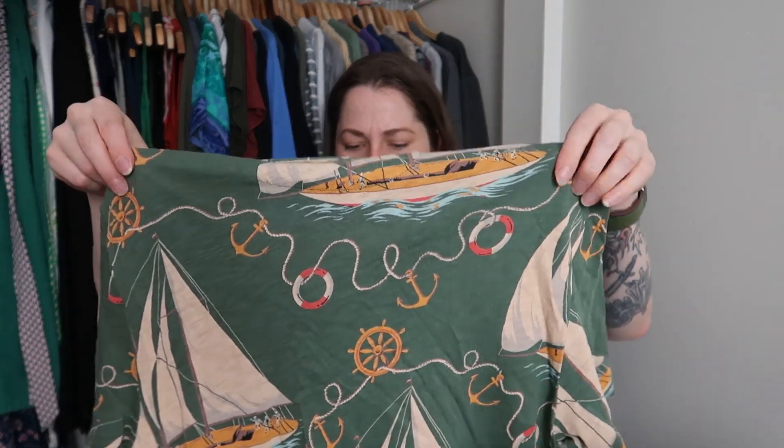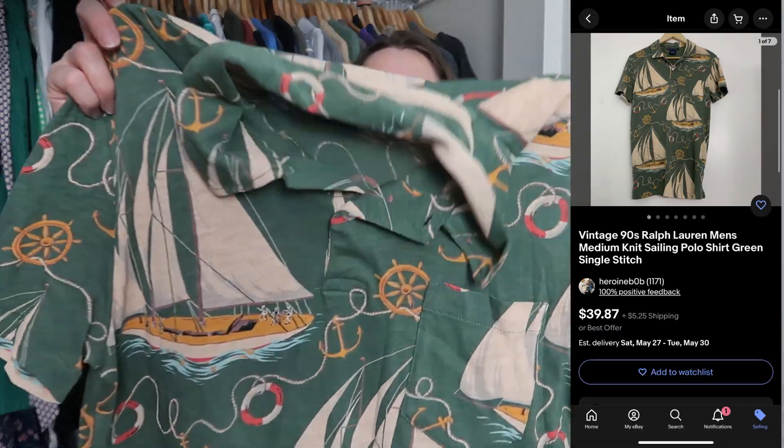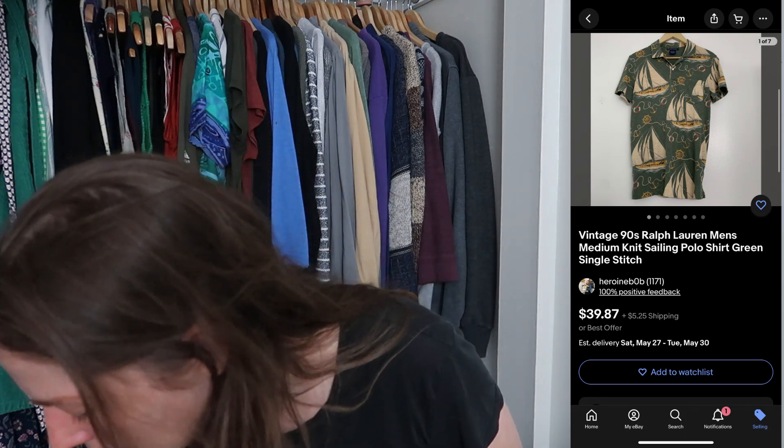Oh, this is Ralph Lauren — modern but probably 90s or Y2K Ralph Lauren based on the white label. It's a size medium, really soft, 100% cotton, and it's got sailboats on it. That will definitely sell with the upcoming warm weather.